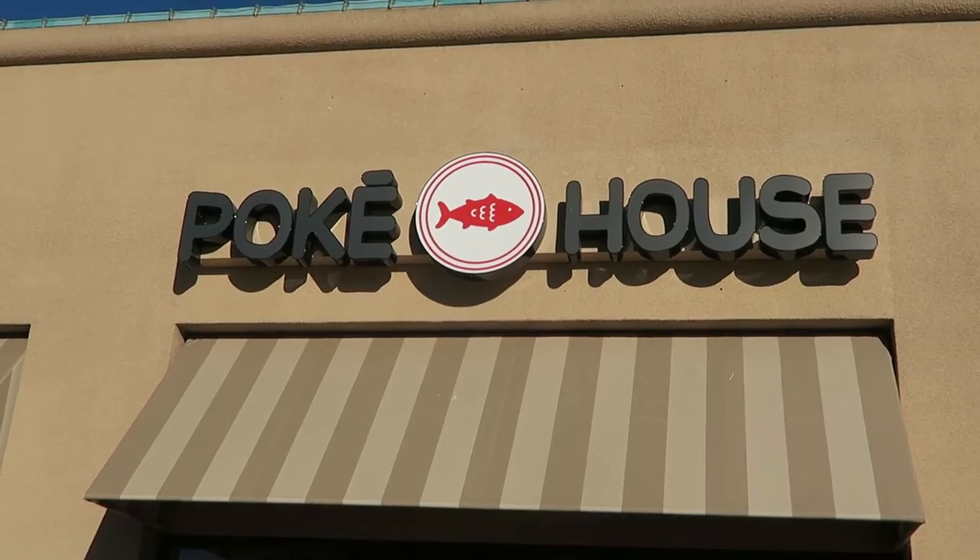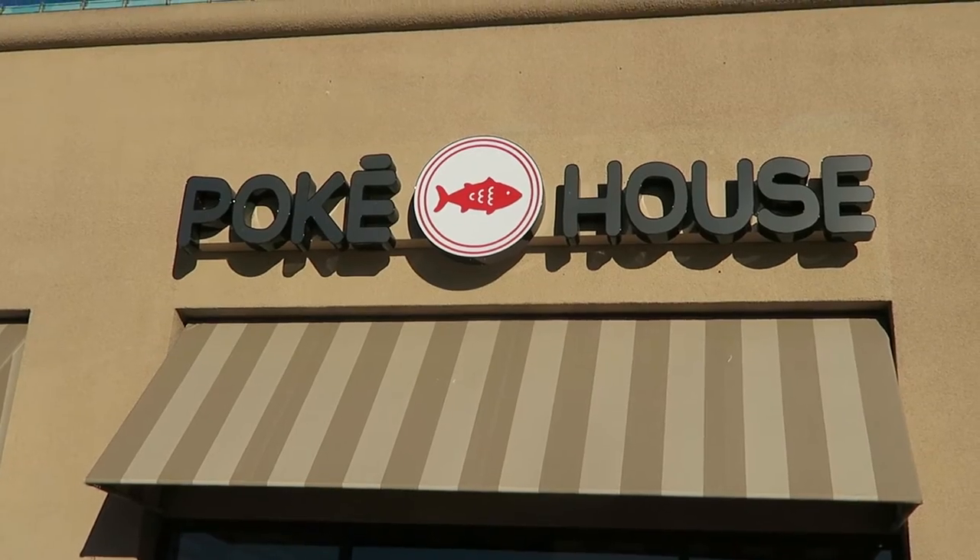What up, y'all? Assalamualaikum. How are you? We are at Poki House and we're about to have some Poki Bowl. Welcome to our neighborhood Poki House.